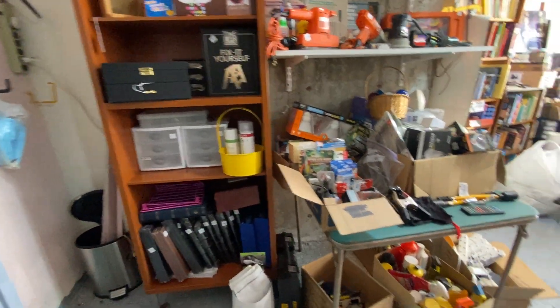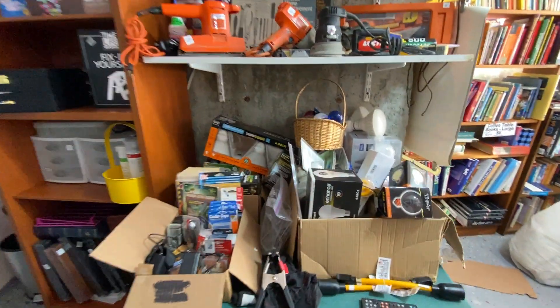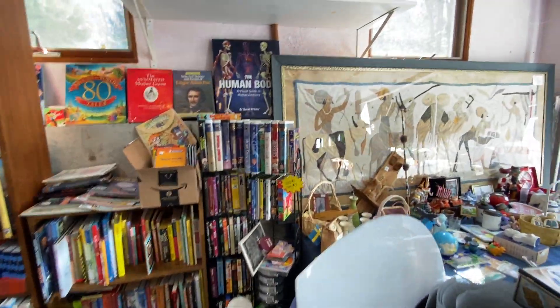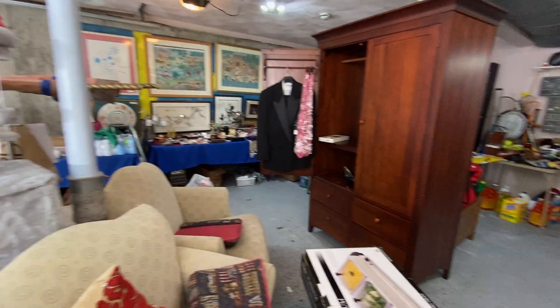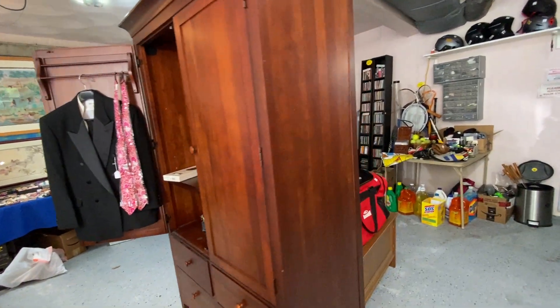We're going to go into the garage right now. This is another bookshelf that's for sale. More books out here, and maps. VHSs. It's a little crowded because we're pulling stuff out Friday morning. There are some rugs on this side, a cat house any cat would enjoy, and an armoire for sale now.